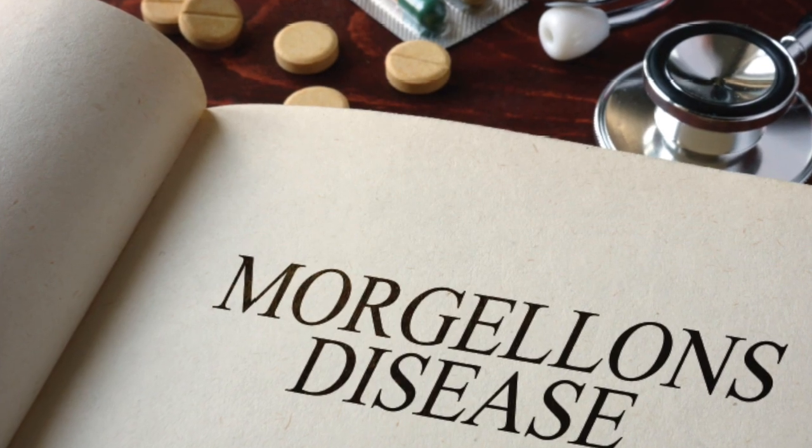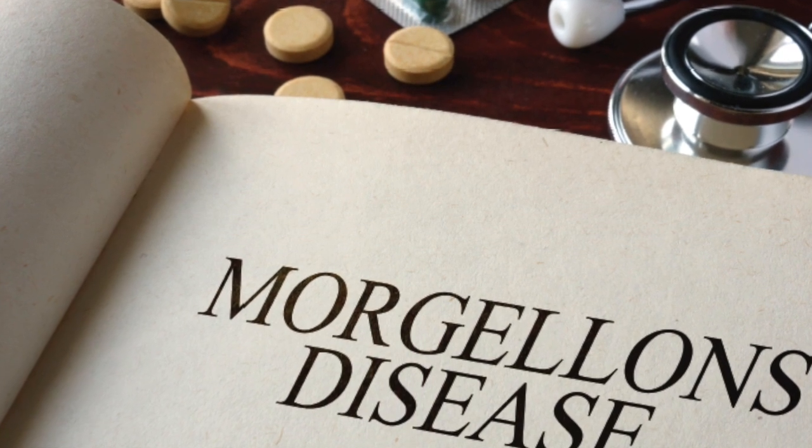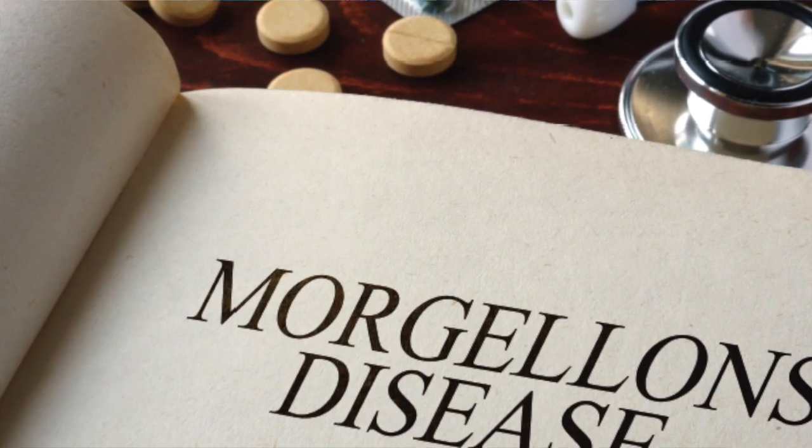Just when you think you may have seen the most ridiculous video that pollutes social media — and I can tell you I've seen a lot that would vie for that honor — another competitor emerges. This time it is a simple test for Morgellons disease, sometimes pronounced Morgellons, and it uses cranberry juice.